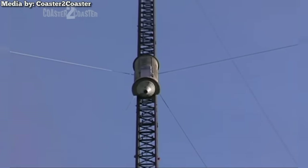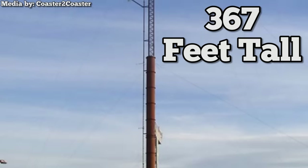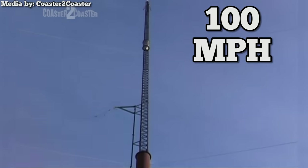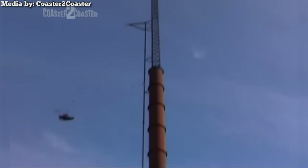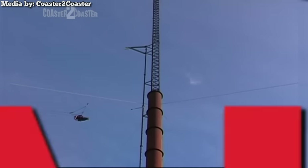None of these rides received the sheer notoriety as the legendary Sonic Boom. At 367 feet tall, it would also reach a top speed of 100 miles per hour on the descent. As if the stats weren't crazy enough, there were no brakes on it. You heard that right — no brakes.